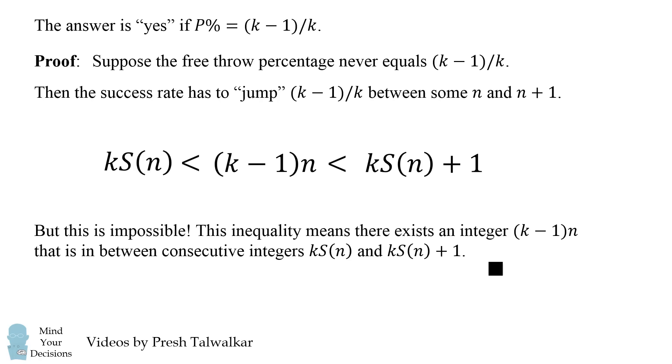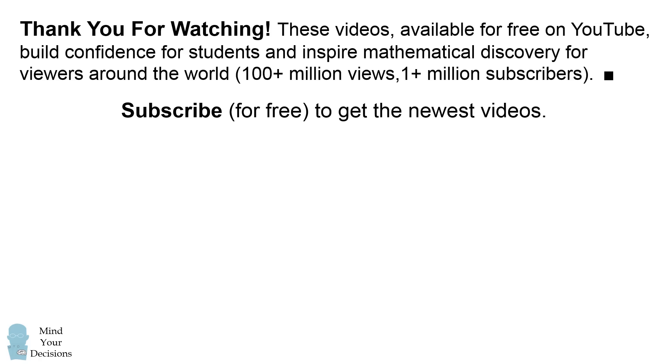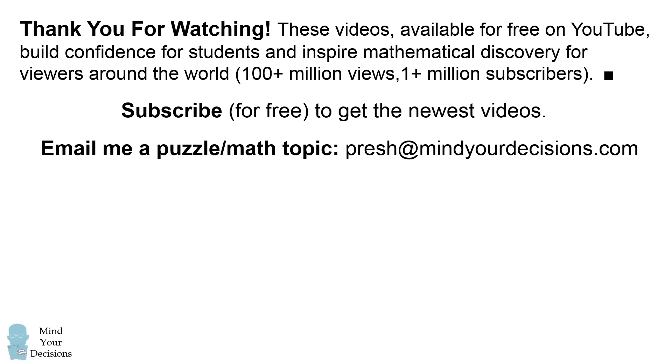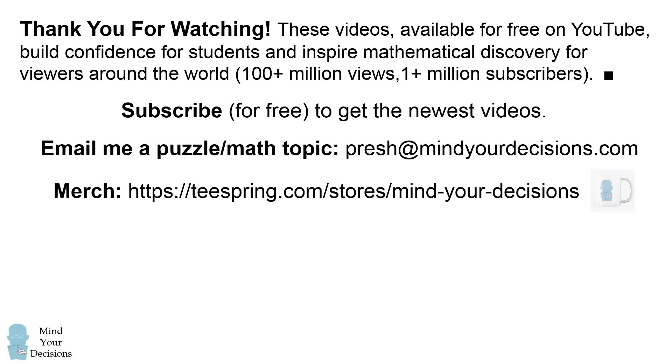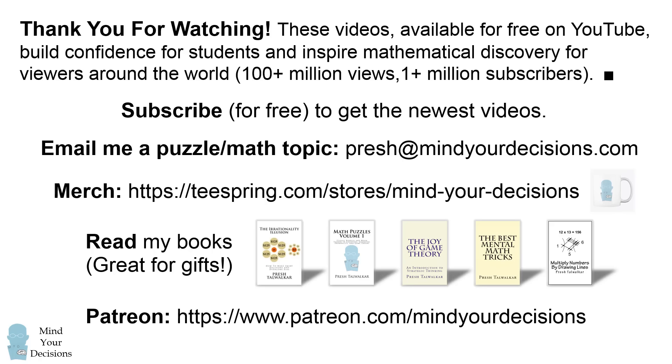So while this problem isn't easy, it is one of the easier problems on the Putnam exam. Thanks for watching. These math videos, available for free on YouTube, build confidence for students and inspire mathematical discovery for viewers around the world, with over 100 million views and over 1 million subscribers. Please subscribe for free to get the newest videos, and email me a math topic or puzzle at presh@mindyourdecisions.com. You can also check out my merchandise on Teespring, my books in the video description, and support me on Patreon. Thanks for watching and thanks for your support.